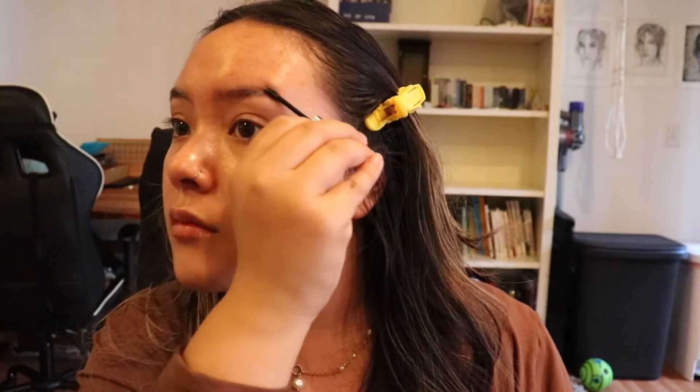Then I'm going in with the Izzy brand, which is a zero waste makeup brand. I'm just going in with their clear gel. This looks really well because it doesn't leave your eyebrows too stiff, which I really like.